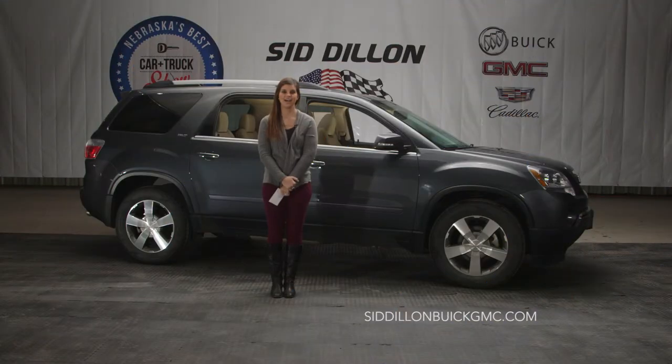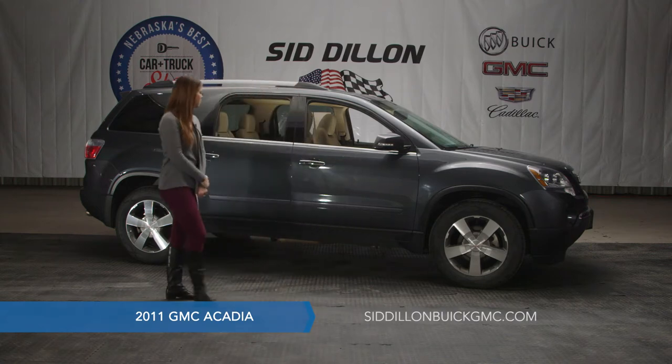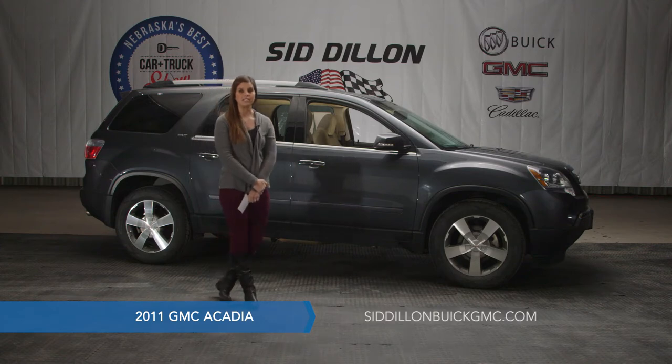Welcome back to Nebraska's Best Car and Truck Show. We do want to remind you to come see us at Sid Dillon Buick GMC Cadillac in Fremont Nebraska for your best deals on new and pre-owned vehicles. Here we have the perfect family vehicle — it's a seven passenger vehicle and it's a 2011 GMC Acadia. This Acadia is Cyber Gray Metallic with tan leather interior.